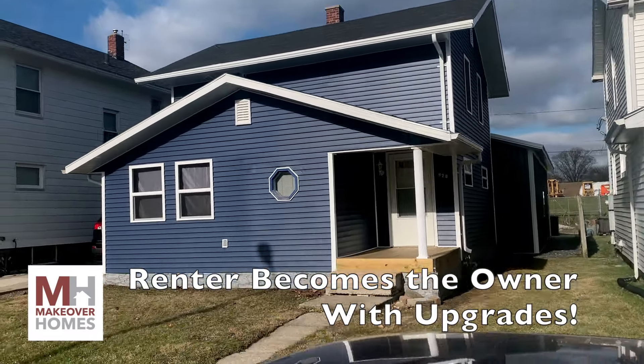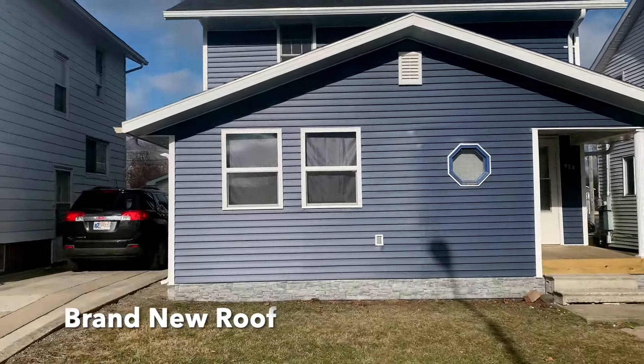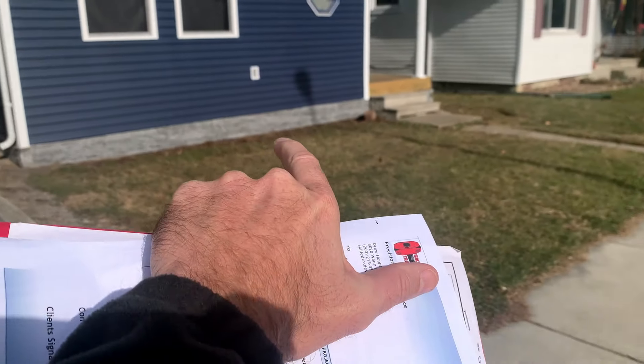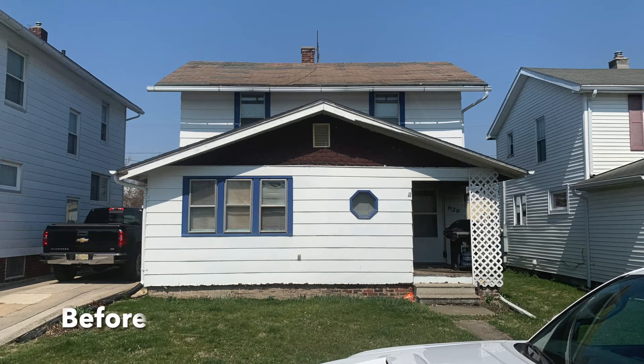Here's the final walkthrough on this house up here in Fort Wayne, Indiana. The client ran the roof on it, new siding, new windows. It's siding but it looks like stone around the bottom. Got new wood on the front porch with gutters.